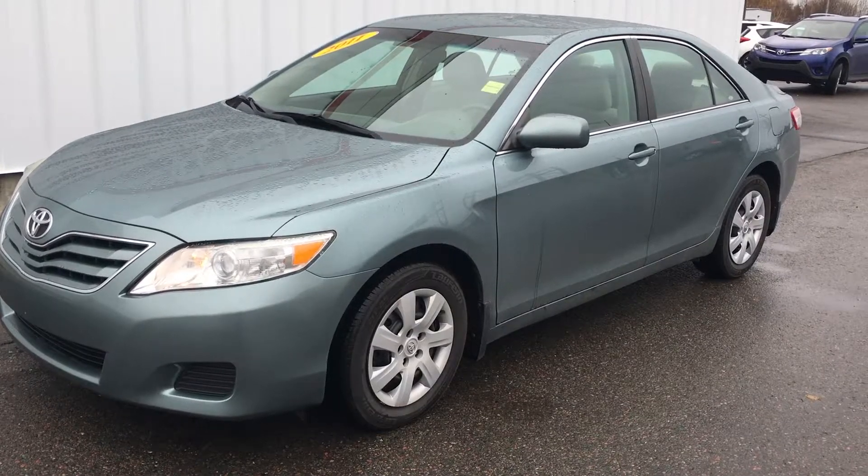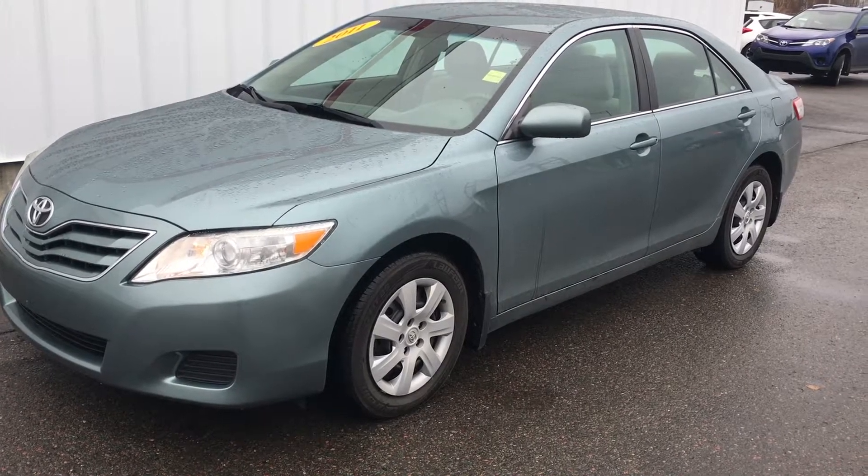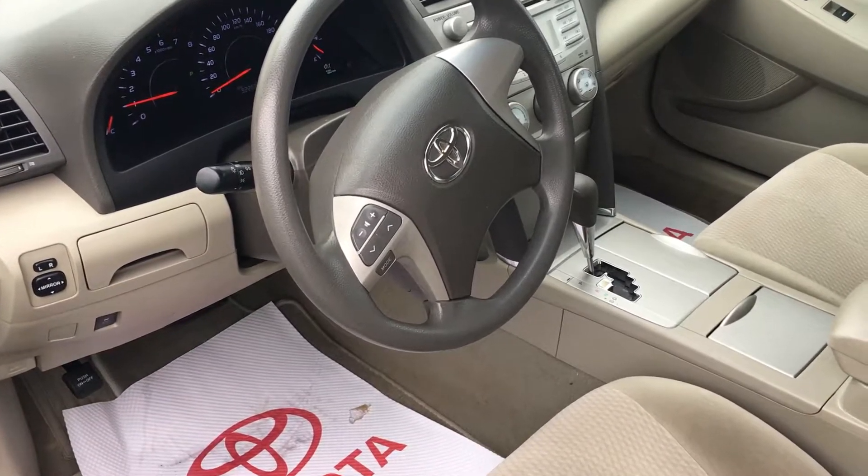Just traded at Grand Toyota on the Trans-Canada Highway is this 2011 Toyota Camry LE. This vehicle has 92,500 km on it, priced to sell for only $11,995.